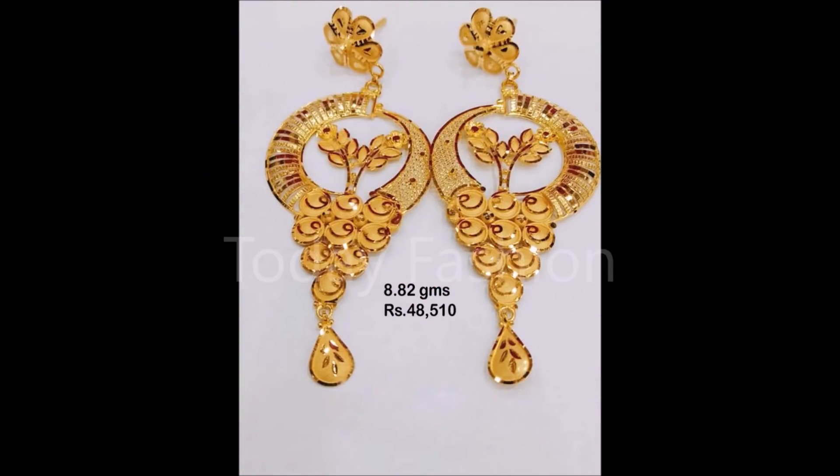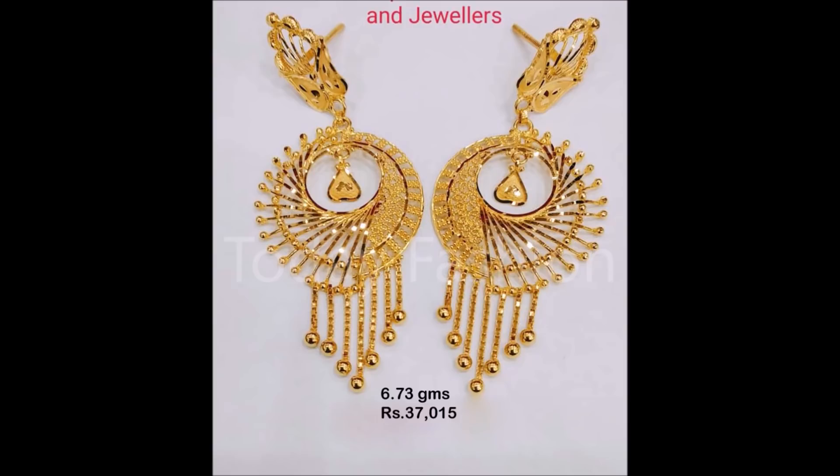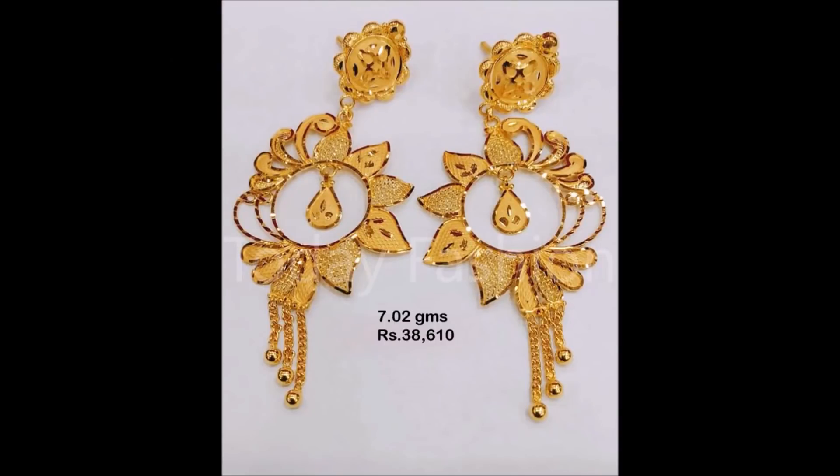Hello friends, welcome back to Today Fashion. Hope you guys are doing well. In this video we are going to show you some beautiful earring designs which we have collected from different open source websites. All the beautiful designs you are seeing on the screen are the latest collection of earwear, like jumkas, long jumkas, short jumkas, hoop earrings, dolls, and different kinds of earwear collection.